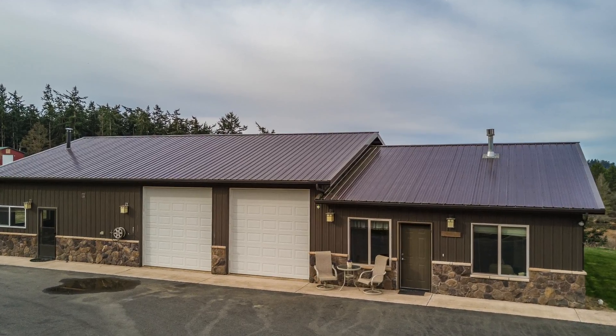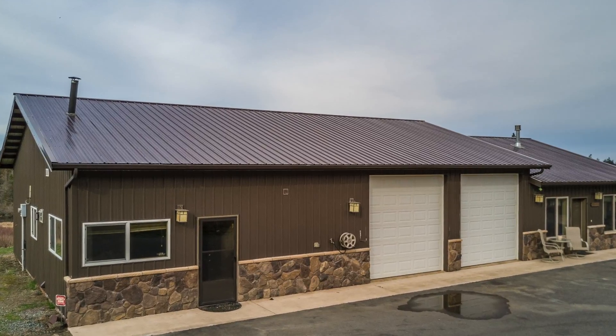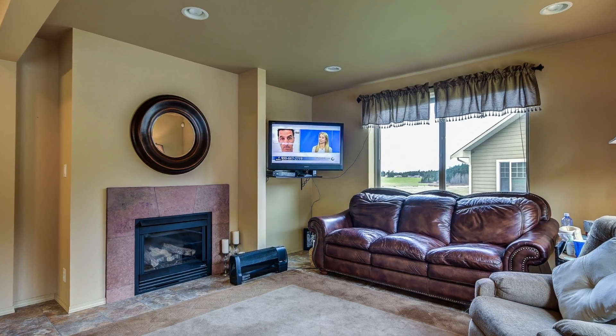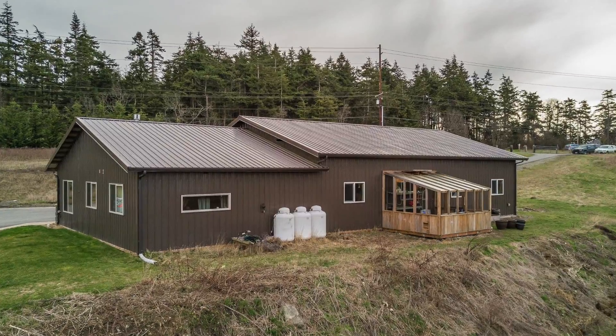I'm out front of this 36 by 72 building that includes a man cave with a half bath, a mother-in-law suite with one bedroom, fireplace, and a shop garage behind me.